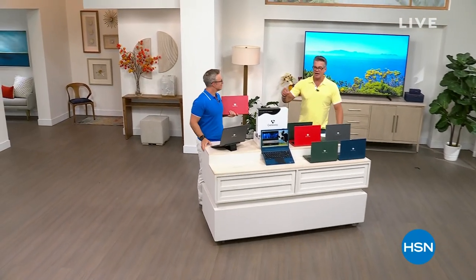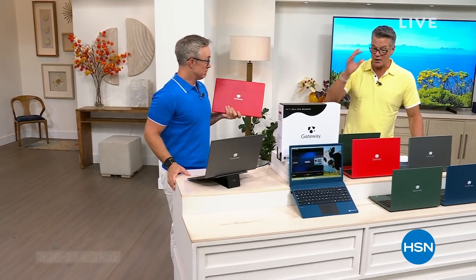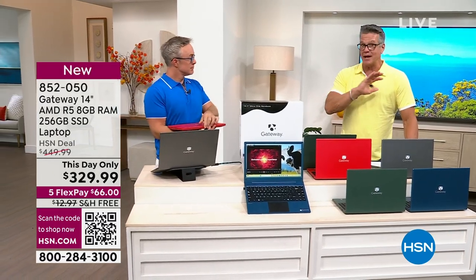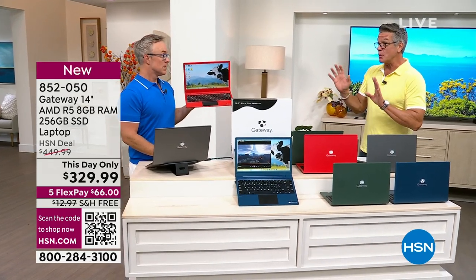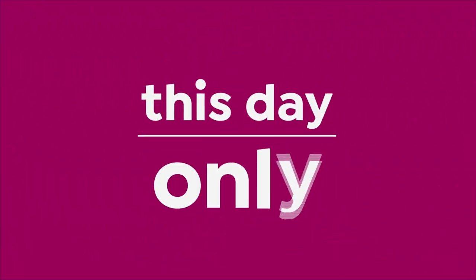Hi, welcome back everybody. My name is Guy Yovan. This is Bill Duggan, who's with me right here. We are excited to be here because we love the Gateway brand — we've loved it forever. Awesome brand. And they've got a slam-dunk offer on a laptop computer today.